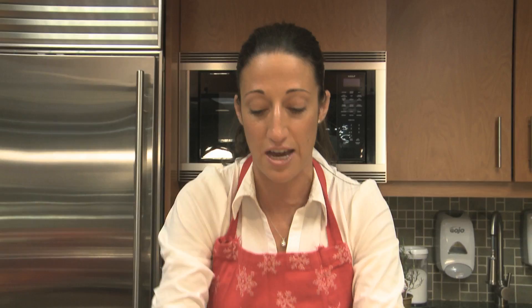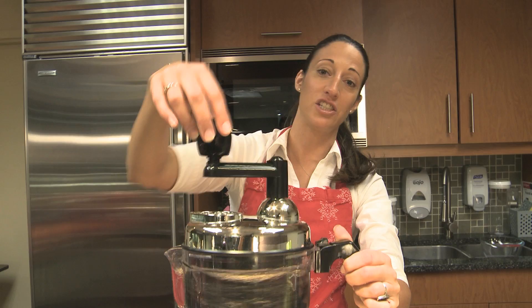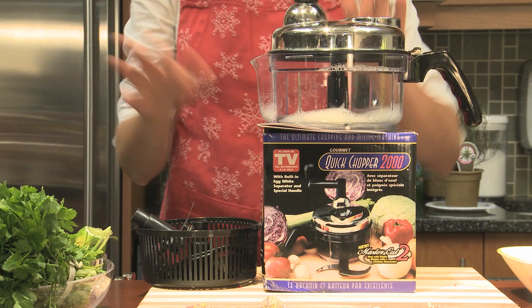If you want a chunky onion for soups, stews, chilies, or stir fries, just rock the handle and turn it a few times. If you want a chopped onion, here you have a beautiful chopped onion for your hamburgers, hot dogs, soups — you can actually do everything in this one machine. $29.99 for something you're going to use pretty much every single day. If you're within the first hundred callers, the salad spinner, the egg separator, and the whipping blades — we're going to include those in with your Quick Chopper right now, free.